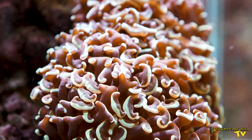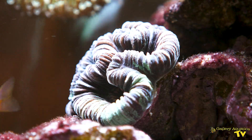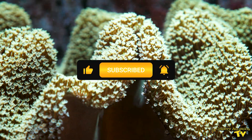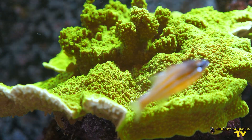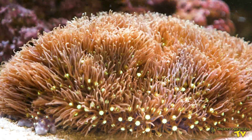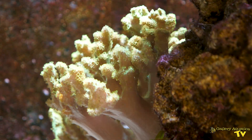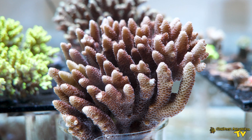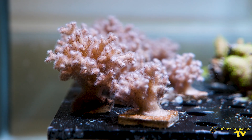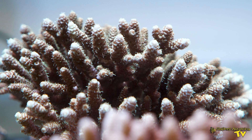Redlands College began their marine science program less than three years ago, and it is so wonderful to come see in person how healthy their corals look in their display and frag tanks. You may even remember seeing this custom-built display being installed by Cam in a previous episode of Gallery Aquatica TV. Initially their amazing teacher Brad prioritised establishing a healthy community of corals in their main display before gaining the confidence to start regularly propagating corals and filling up their beautiful frag tank.